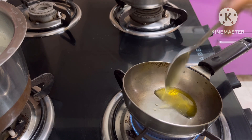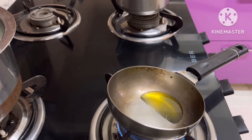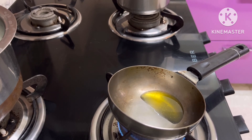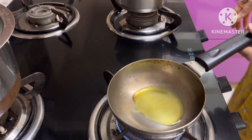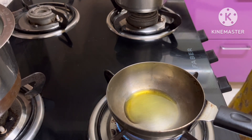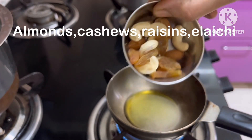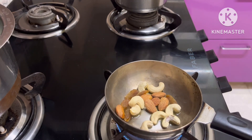I will add 1 spoon in the pan and roast the nuts. I will add cashew, raisins, almonds, and cheese.